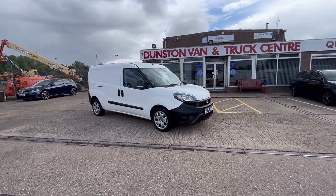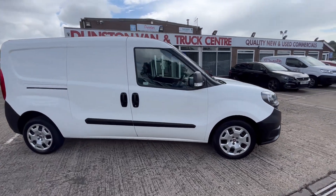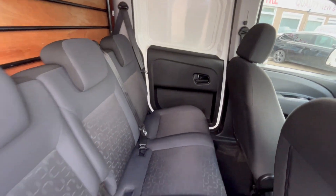68 reg Fiat Doblo L2 long wheelbase crew van — this one comes with five seats. Obviously you've got your three seats in the back there with all the ISOFIX points.